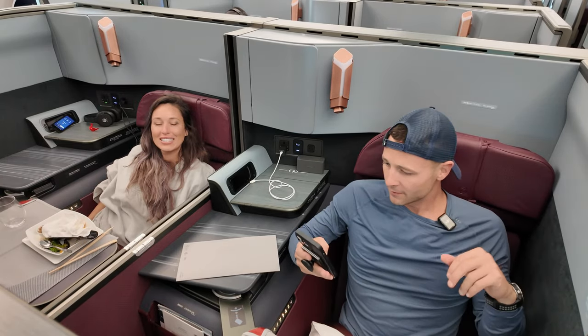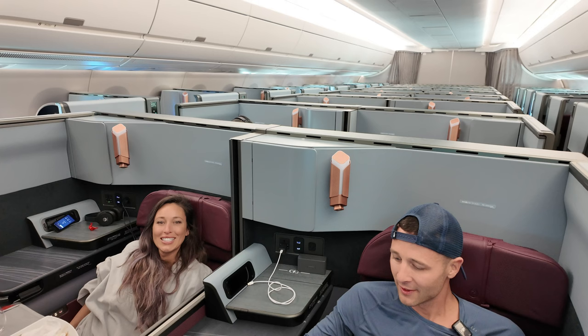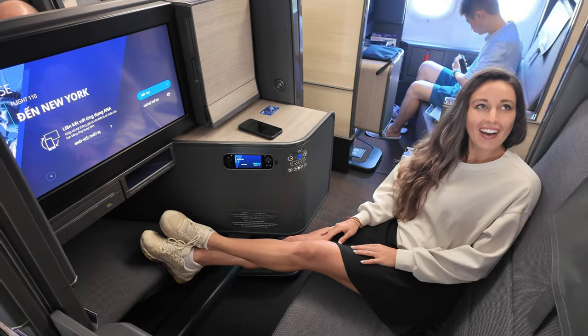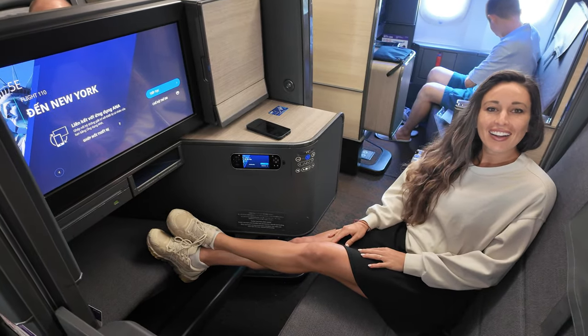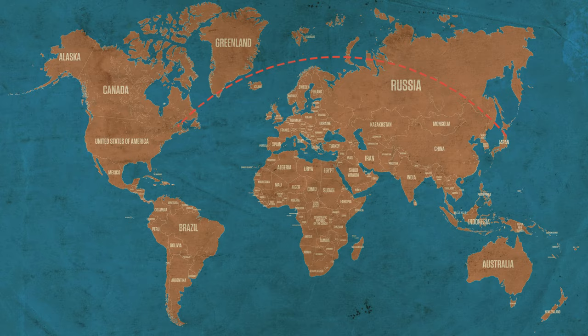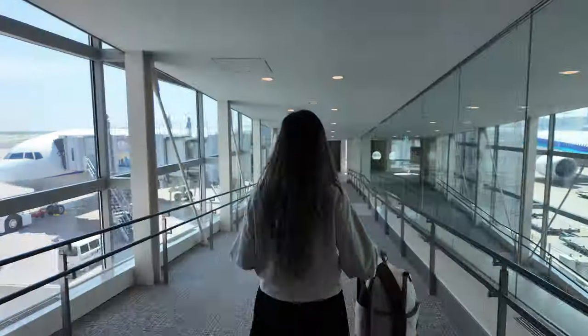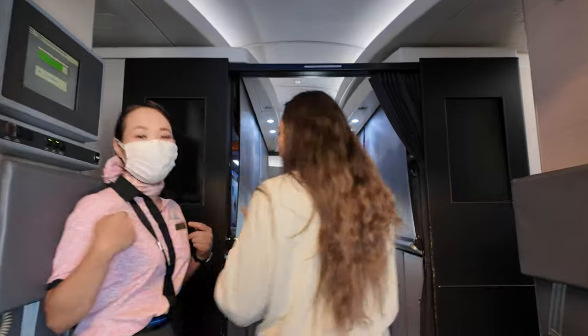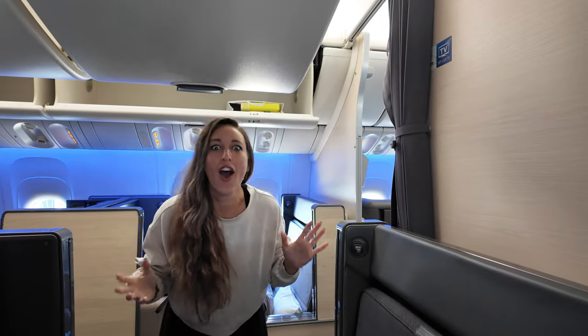Now that we've covered Japan Airlines, let's take a look at ANA's The Room and see how it compares. Today is the second half of our JAL vs. ANA challenge. We'll be flying The Room in the Boeing 777-300ER on All Nippon Airways, otherwise known as ANA, from Tokyo Haneda to New York's JFK. As we walk down the jetway and board ANA's Boeing 777-300ER, we're excited to finally experience their highly praised The Room business class.